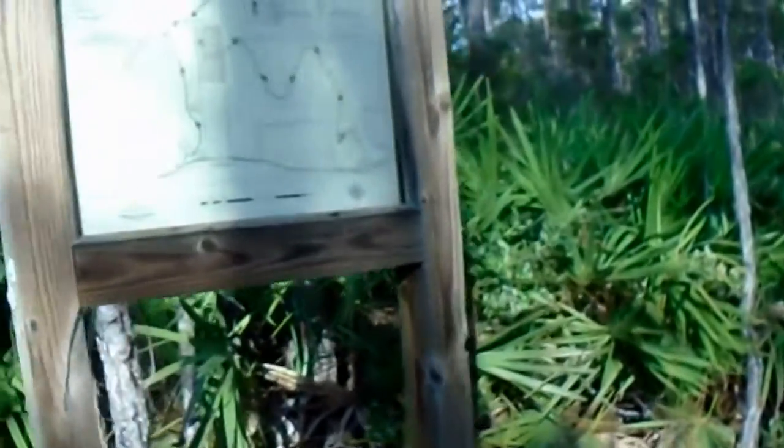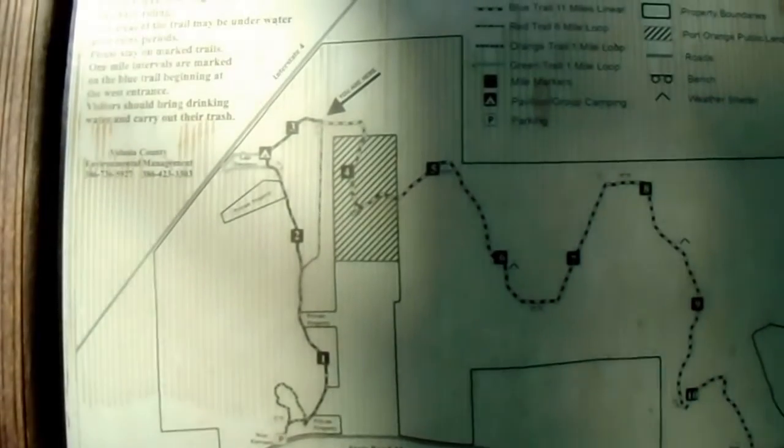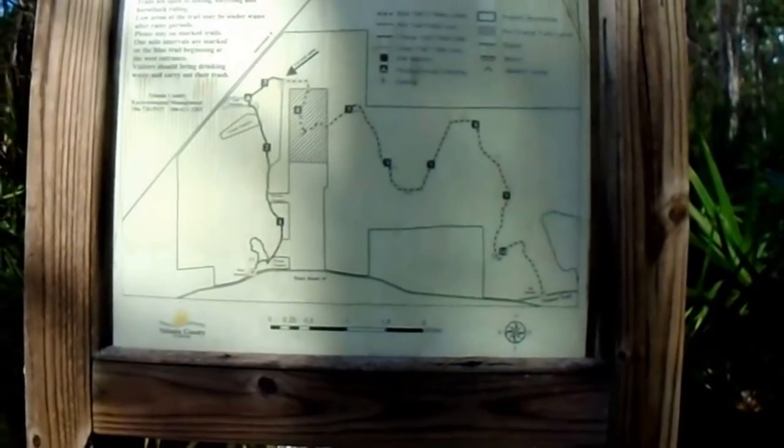Come to a crossroad where the Red Trail breaks away from the Blue Trail. I'm actually going to go down the Blue Trail a little ways.